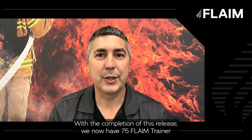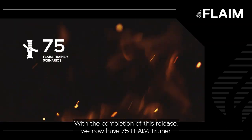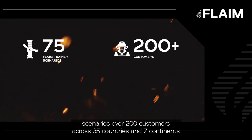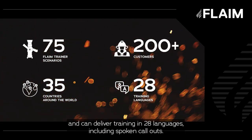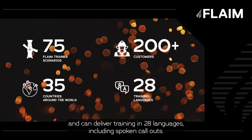With the completion of this release, we now have 75 Flame Trainer scenarios, over 200 customers across 35 countries and seven continents, and can deliver training in 28 languages including spoken call-outs.